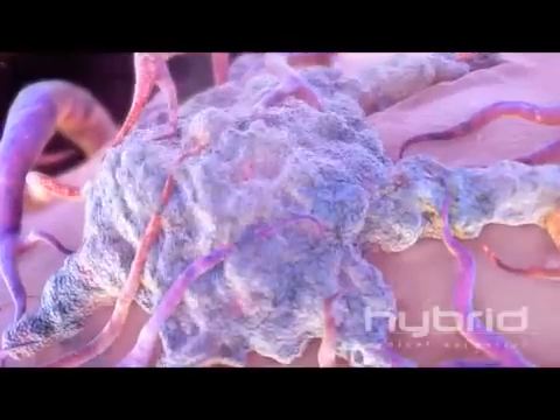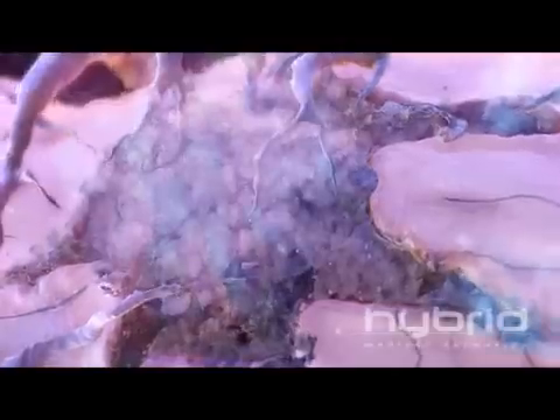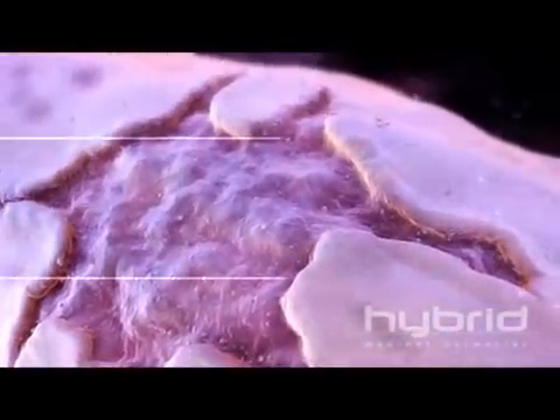The tumor begins to die, to undergo necrosis, and to shrink. Importantly, the patient's own immune system participates in the complete elimination of residual tumor debris.